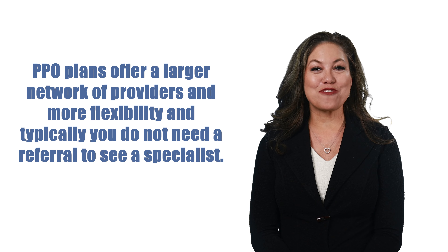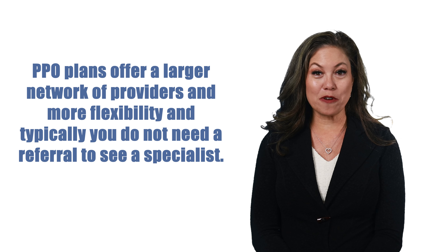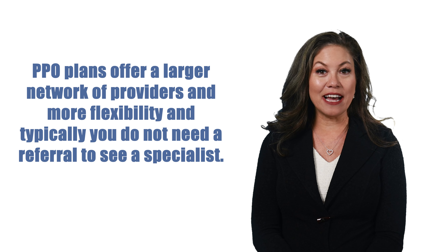Next, let's briefly discuss PPO plans. PPO plans offer a larger network of providers and more flexibility, and typically you do not need a referral to see a specialist. However, with the flexibility of a PPO comes responsibility when using your plan.